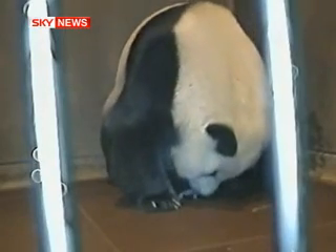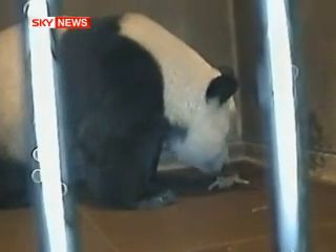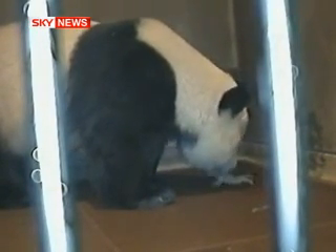The mother, who's called Dandan, is seen tenderly caring for her new cub, which is 10 inches or 25 centimeters long only and weighs 3.5 ounces or 100 grams. The head of the zoo says they'll now monitor the giant panda around the clock to make sure she can take care of her new baby.